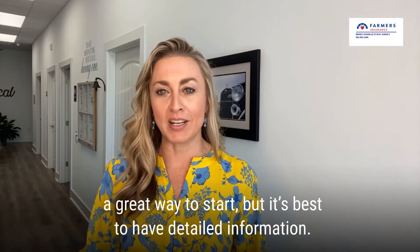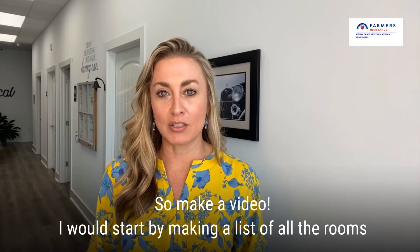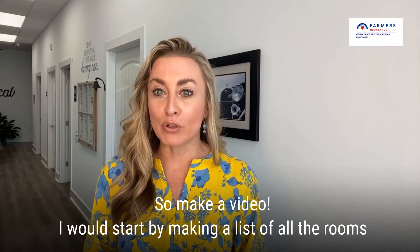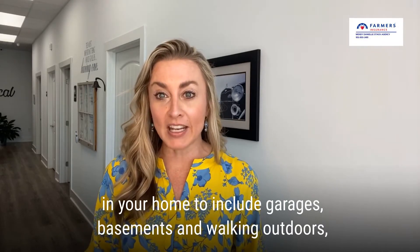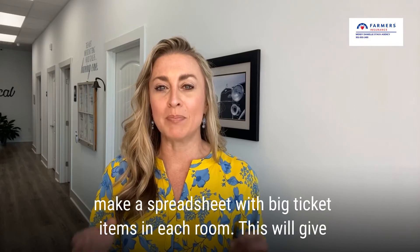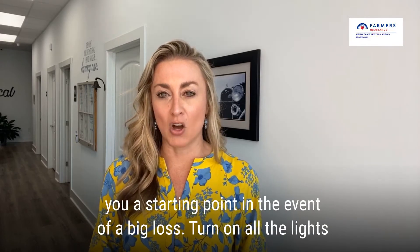A list is a great way to start, but it's best to have detailed information, so make a video. I would start by making a list of all the rooms in your home, to include garages, basements, and walking outdoors. Make a spreadsheet with big ticket items in each room. This will give you a starting point in the event of a big loss.